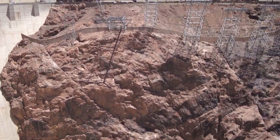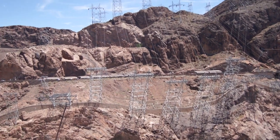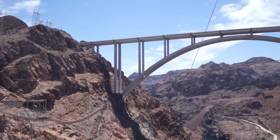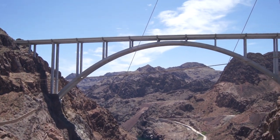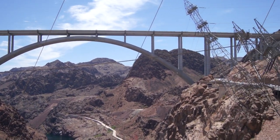At 230,000 volts, the towers that support and carry the wires are leaning into the canyon. These are cantilever towers designed to ensure that the wires do not touch the walls of the canyon and short out.